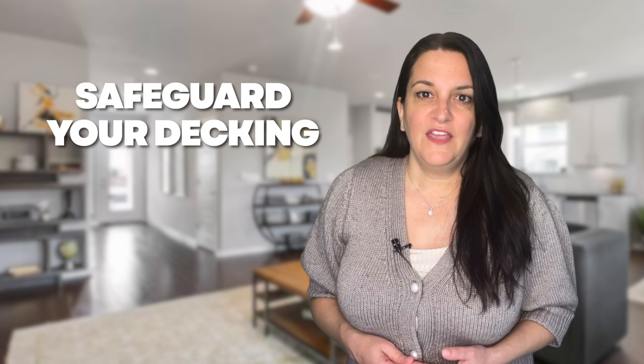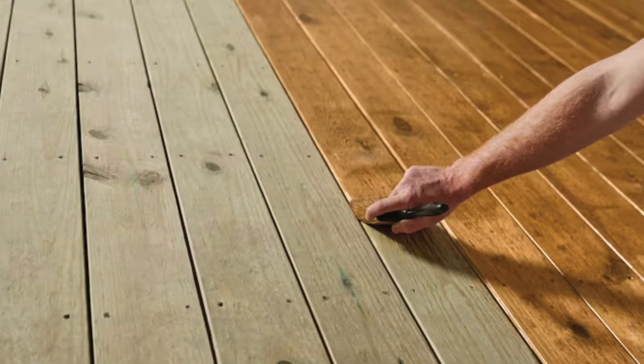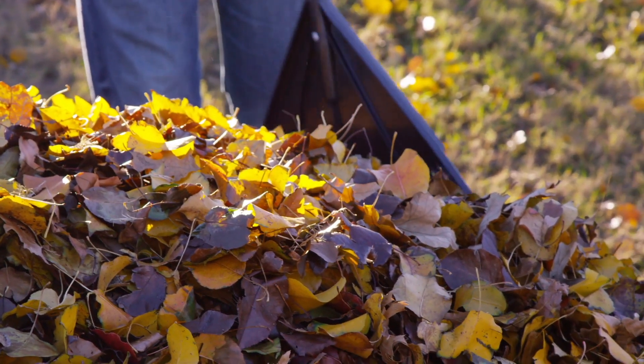Safeguard your decking. If you have a wood deck or one that can be worn down from fall weather, consider applying a protective stain. Early fall's higher moisture and cooler evenings can cause slow drying, potentially trapping moisture under the coating. Also promptly remove fallen leaves to prevent staining and wood discoloration.